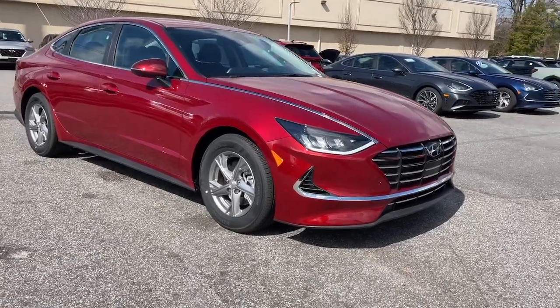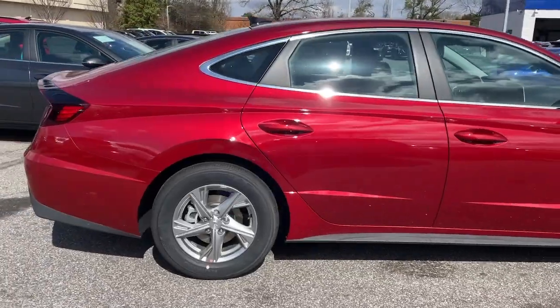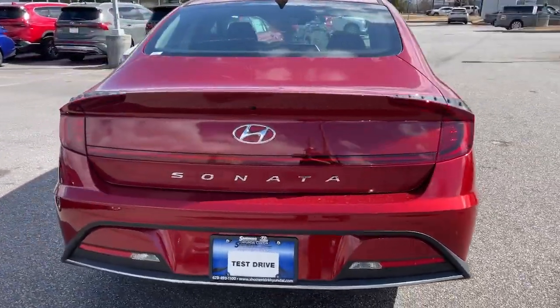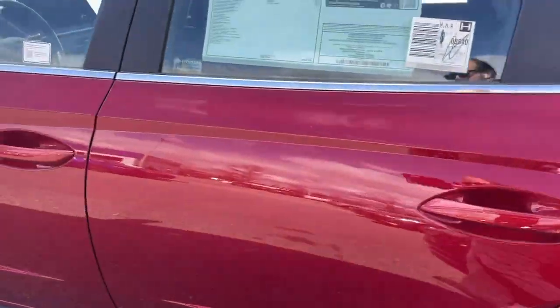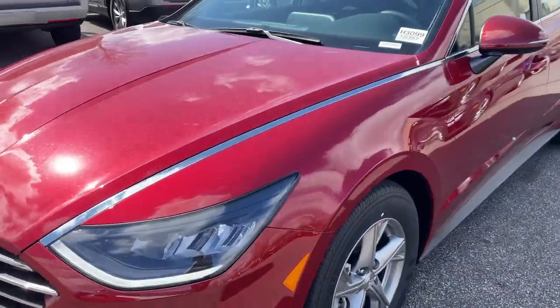Get a feel for the 2023 Hyundai Sonata. This well-built, stylish Sonata delivers the best in family sedan comfort, with a spacious, quiet cabin, ample cargo space, a suite of advanced safety features, and connected infotainment on board — you'll look forward to every drive.